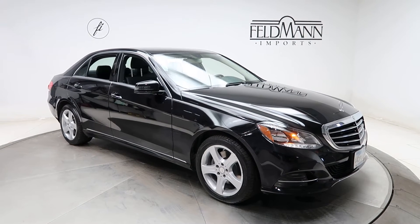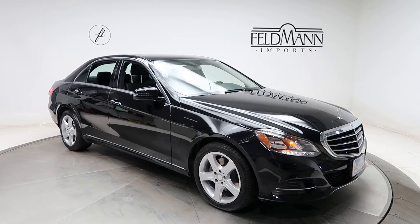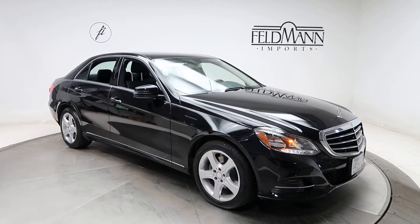Hey, how's it going everyone, this is Chris from Feldmann Imports. Today we're taking a look at a 2014 E350 4Matic. This one's black. Underneath it is a 3.5 V6 pushing out 302 horsepower and 273 pounds of torque.